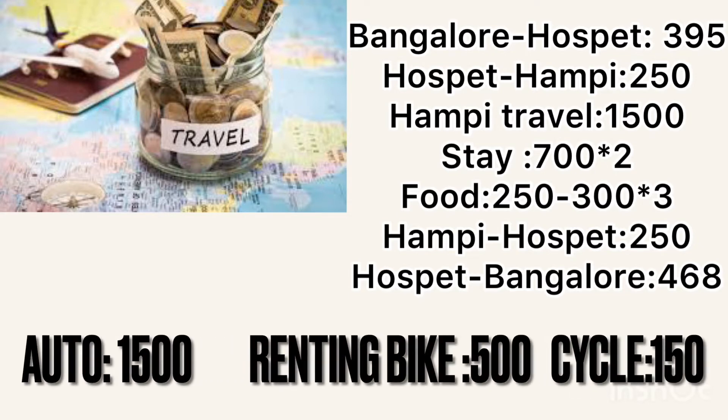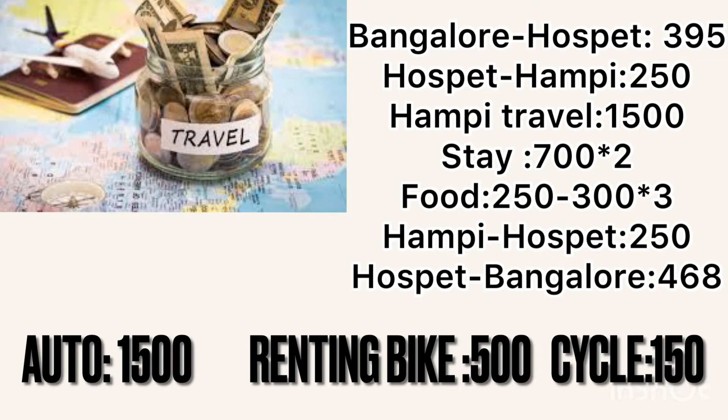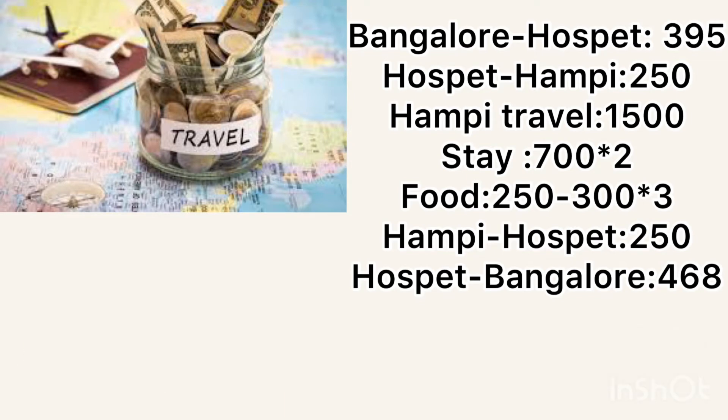For exploring Hampi, you can opt for an auto, rent a bike, or a cycle. A cycle is the cheapest option at around 150 rupees per day, a bike will be around 500 to 700 rupees per day, and an auto will cost around 1500 to 2500 rupees depending on the driver.